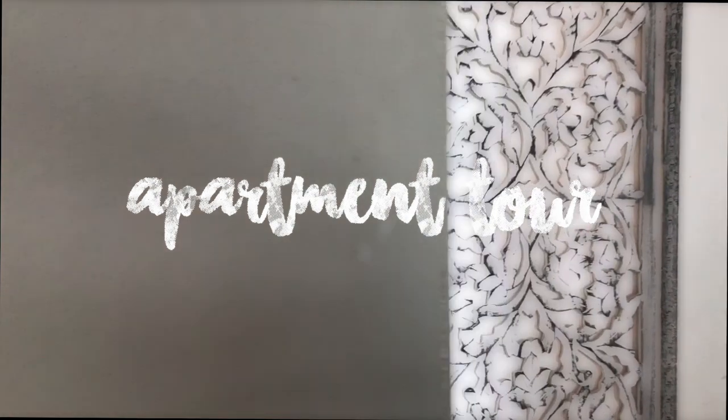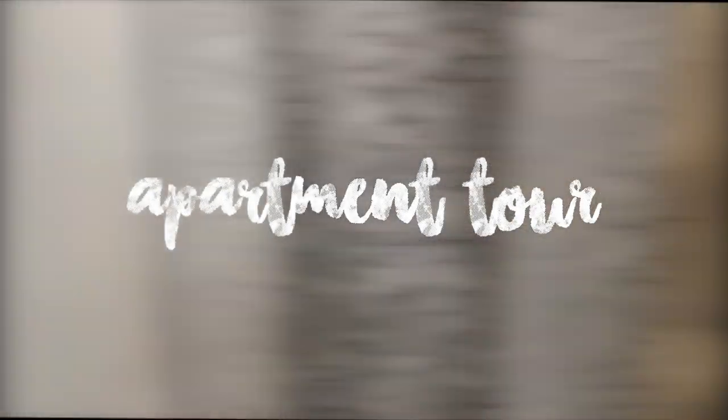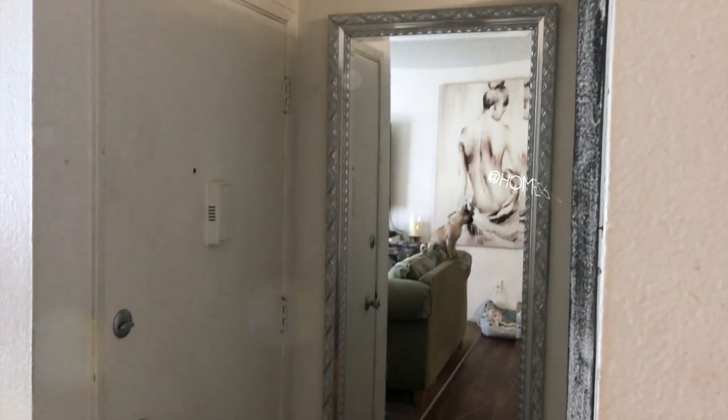This video is brought to you by — alright everyone, welcome to my apartment tour! I decided to do this video because we're going to do a renovation in the apartment, so this is just like the 'before,' and I'll do an updated one after.